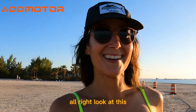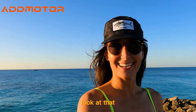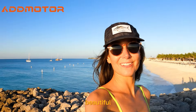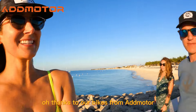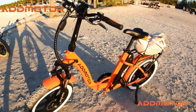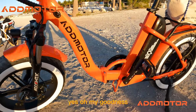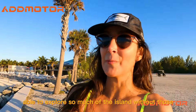There's a lot of fun. Look at this, this is so beautiful — look at that, beautiful, wow. So nice. Thanks to our bikes from Addmotor.